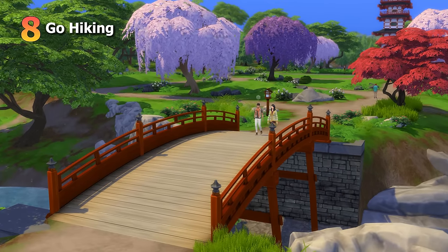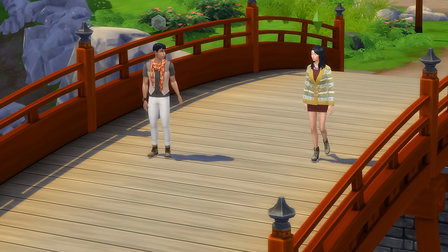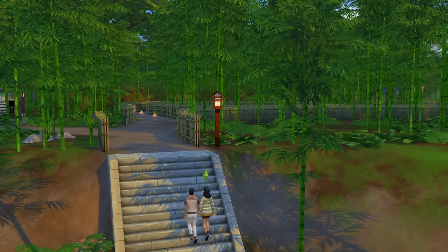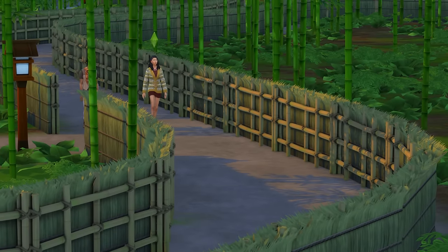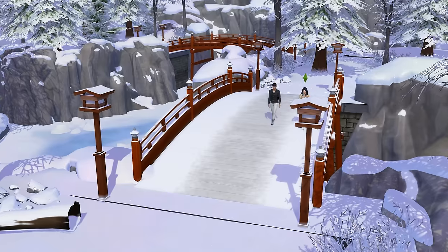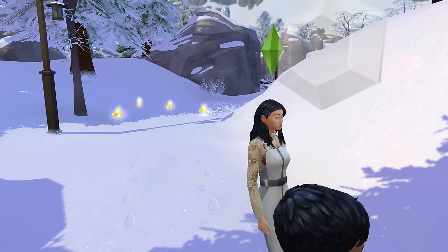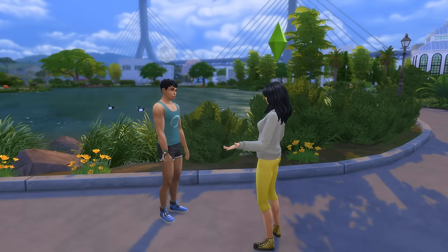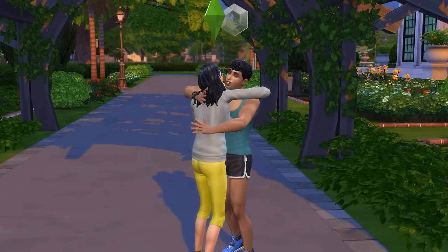For the 8th idea, keeping in line with the outdoorsy theme, we're going hiking. If you have Snowy Escape, there are lots of hiking trails around Mt. Komorebi, including around the bamboo forest and temples in the Senbamachi area, as well as the snowy tracks within the Yukimatsu area. Also, if you have the Growing Together expansion pack, there are hiking trails around the Gilbert Gardens, which can be really nice to walk around on a date too.